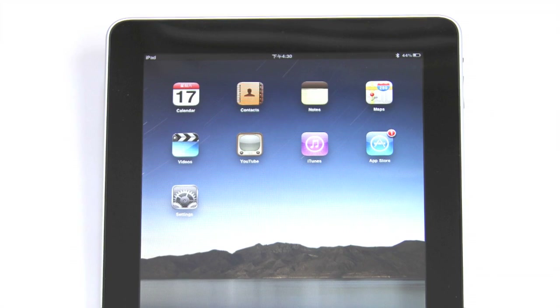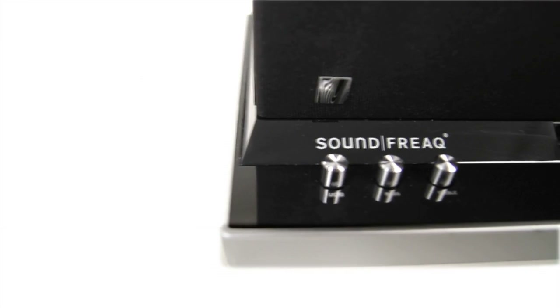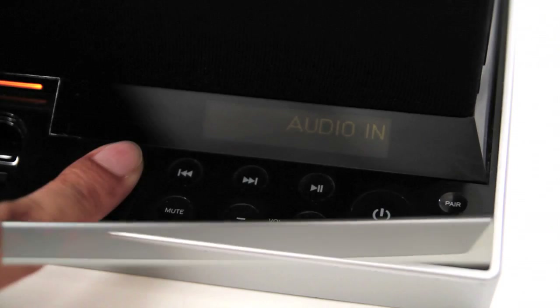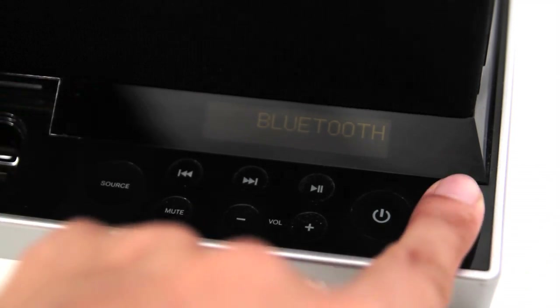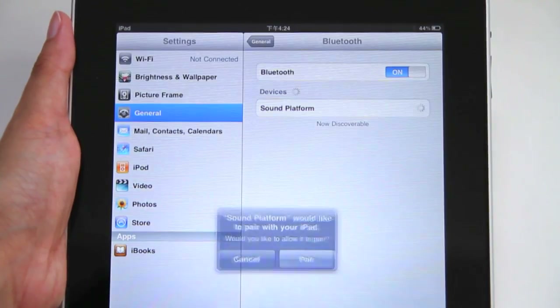The Sound Platform also features Bluetooth wireless technology, which allows you to stream high-quality stereo audio directly from your iPhone, iPad, Mac, or other Bluetooth-enabled devices. Simply press the Pair button, and in your Bluetooth settings, select Sound Platform, and you're paired.